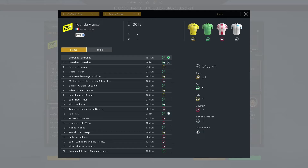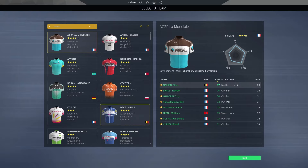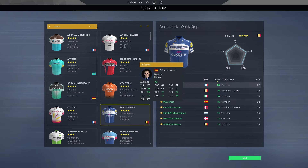We can actually say that it's on the 12th stage that the GC will start to be shaped. As usual, I will be riding this Tour de France with the official start list of the race. And this time, I decided to go with Kuning Quick-Step, a team that I actually never played with before. My GC leader will be Enrique Mas, the Spanish rider that finished second in La Vuelta in 2018.